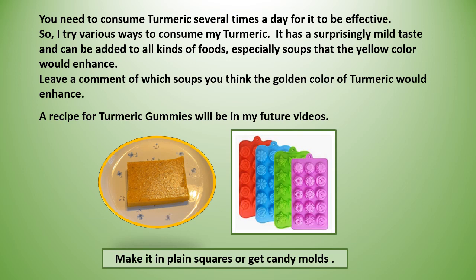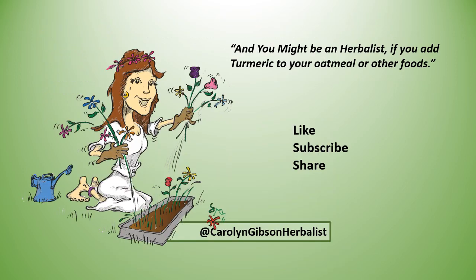You need to consume turmeric several times a day for it to be effective, so I try various ways to consume my turmeric. It has a surprisingly mild taste and can be added to all kinds of foods, especially soups where the yellow color would enhance the dish. Leave a comment about which soups you think the golden color of turmeric would enhance. In the future I'll be doing a recipe for turmeric gummies — they can be made in plain squares or put in a candy mold.